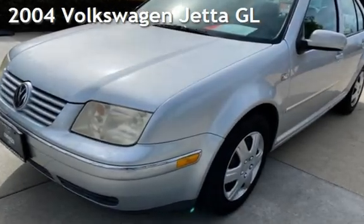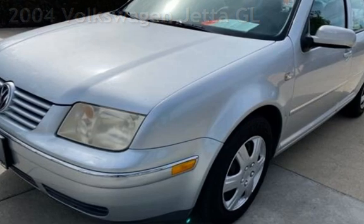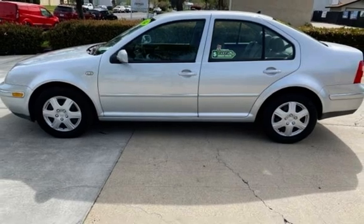Presenting a pre-owned 2004 Volkswagen Jetta GL. This four-door sedan has a four-cylinder, 2.0-liter i4 engine, with front-wheel drive and an automatic transmission.